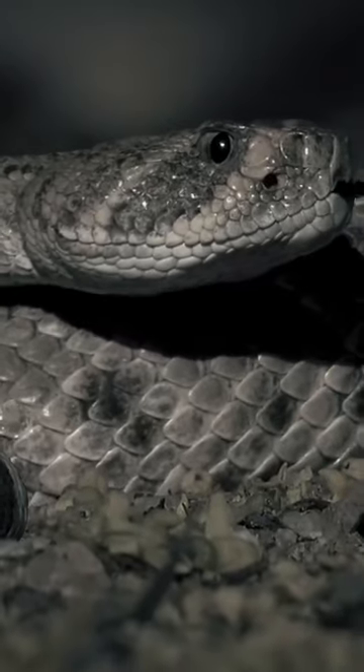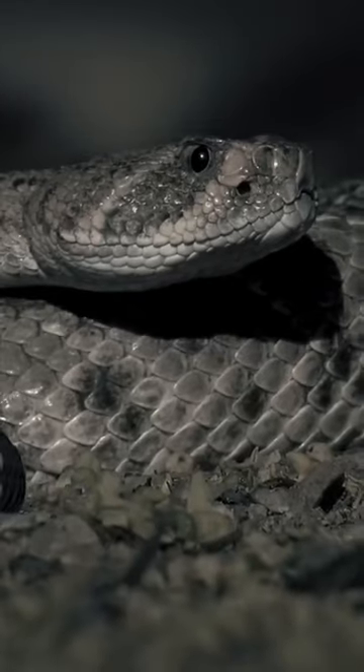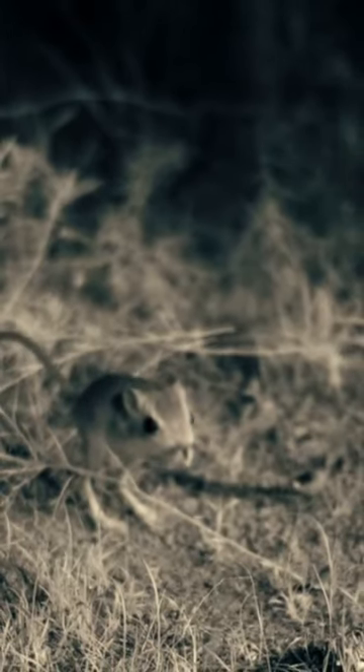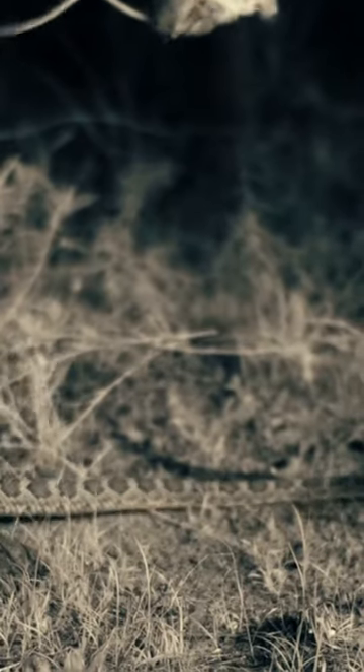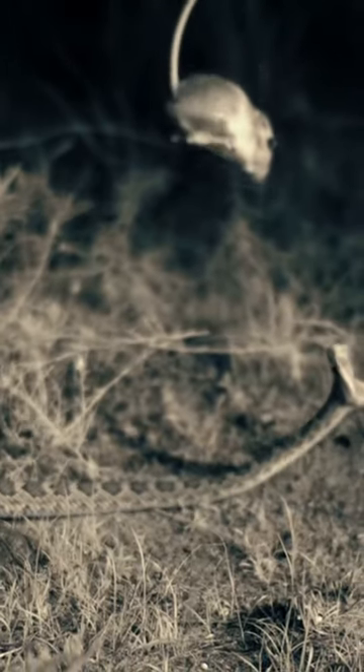Kangaroo rats have adaptations that allow them to detect and escape predators easily. They have massive hind legs that allow them to jump nine feet at a time, allowing them to escape fast-moving predators.